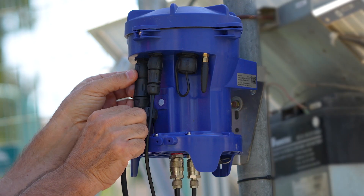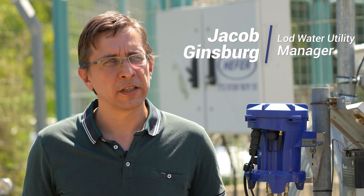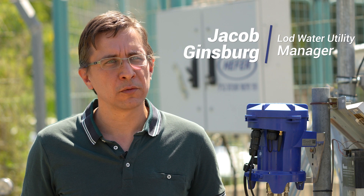The Bermat Delta controller is a great addition to our waterworks center here at Lod. It enables us to significantly reduce non-revenue water, improves our awareness of problems, and reduces operational costs.